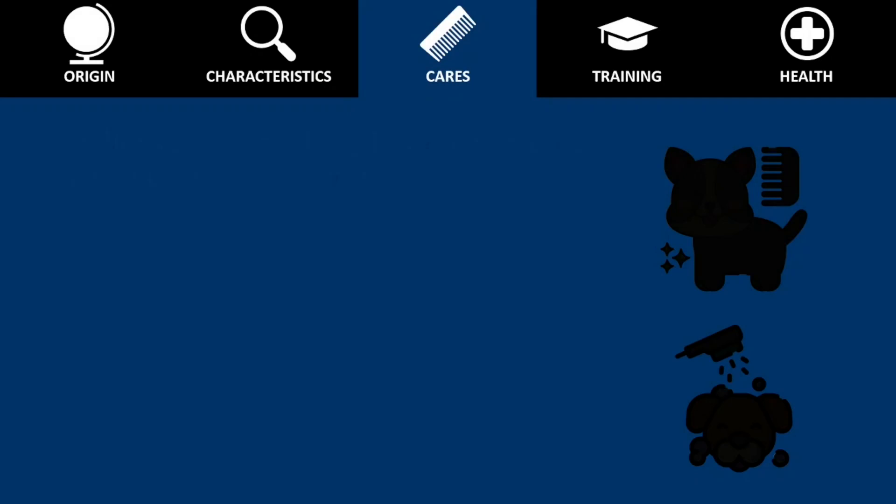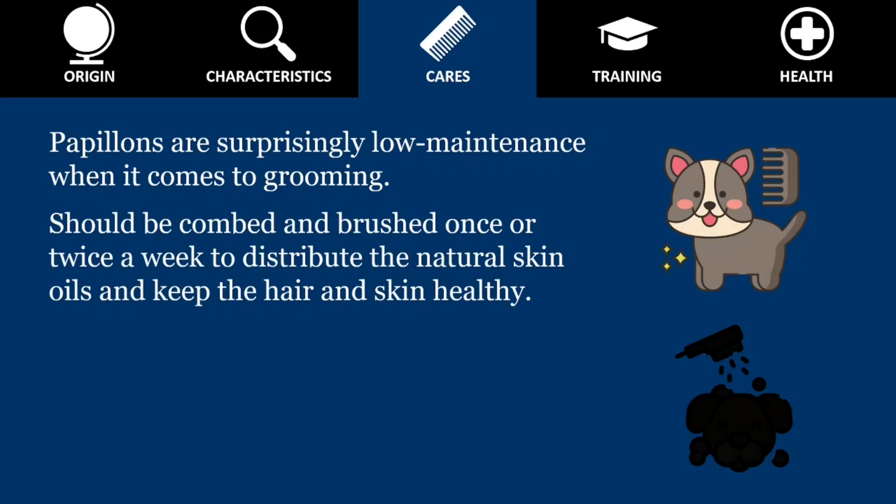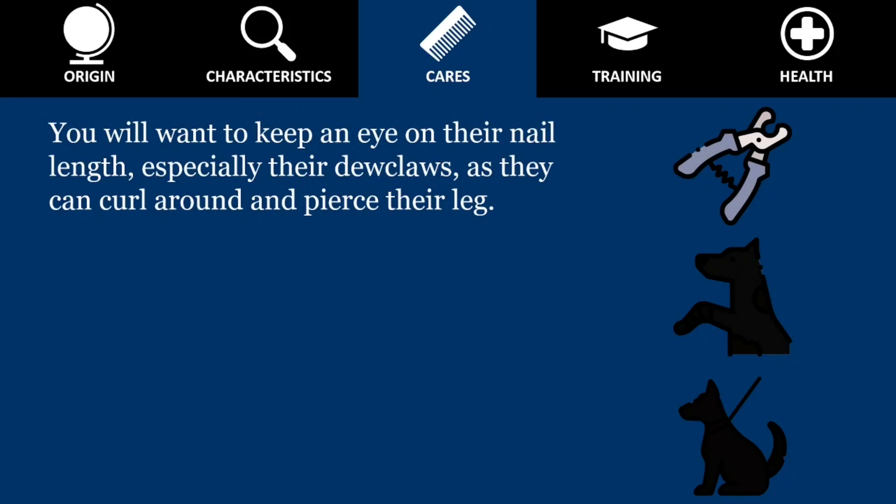Despite all that long, flowing hair, Papillon are surprisingly low maintenance when it comes to grooming. The coat is not prone to matting, but should be combed and brushed once or twice a week to distribute the natural skin oils and keep the hair and skin healthy. The Papillon does not have a doggy odor, so bathe them only as needed. You will want to keep an eye on their nail length, especially their dewclaws, as they can curl around and pierce its leg.